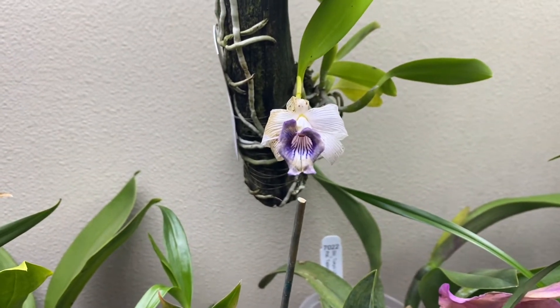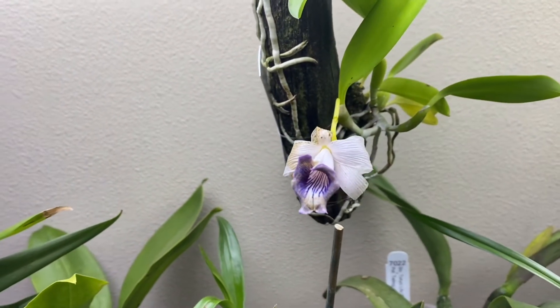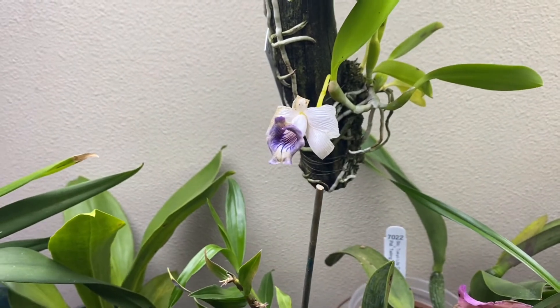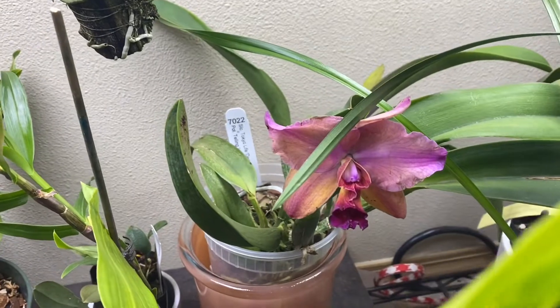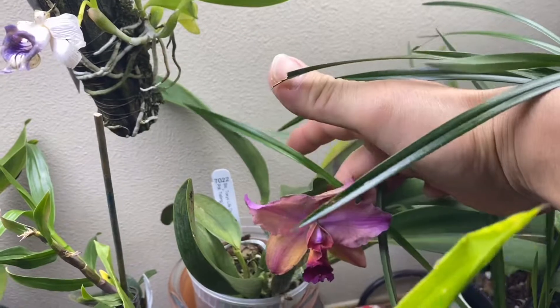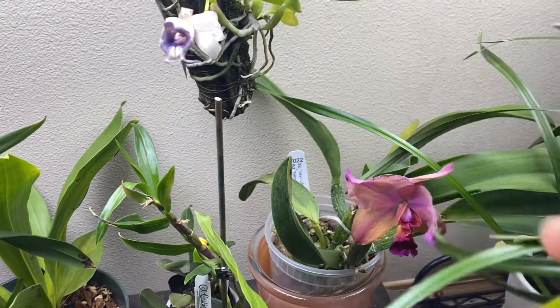It's a first-time bloomer, so I don't know about fragrance. This one is still in bloom — it's going over. The color is fading and I can tell it's going over, but this one is slightly fragrant.